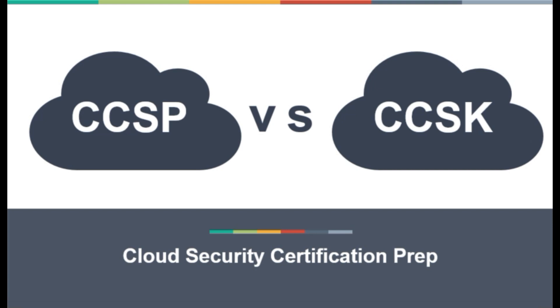Welcome to the CCSK versus CCSP video. Here we are going to talk about the difference between CCSP and CCSK exams and certifications. At times people are usually confused between these two certifications — which one they should go for, why they should go for CCSP, and why they should go for CCSK. Primarily two questions people have in mind: what is the difference between these two certifications, and which certification should I go for?